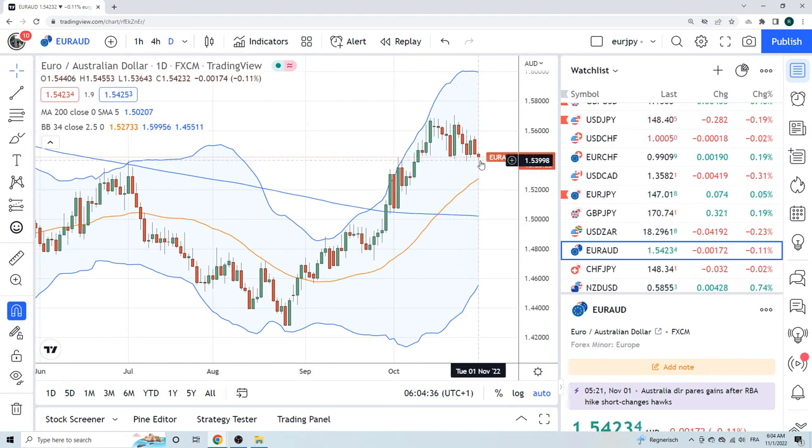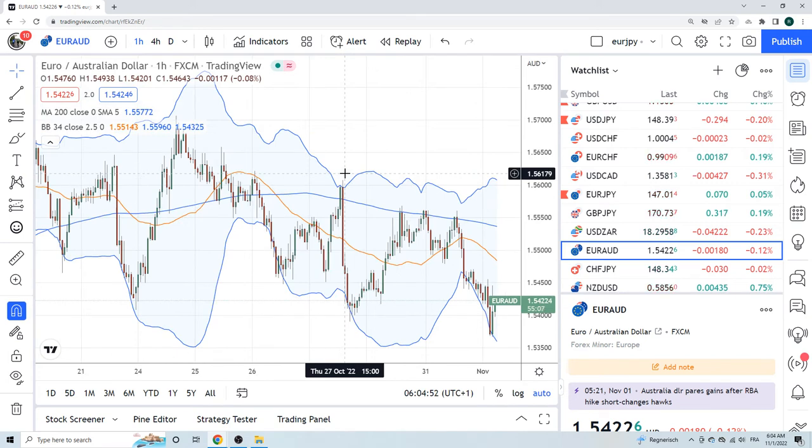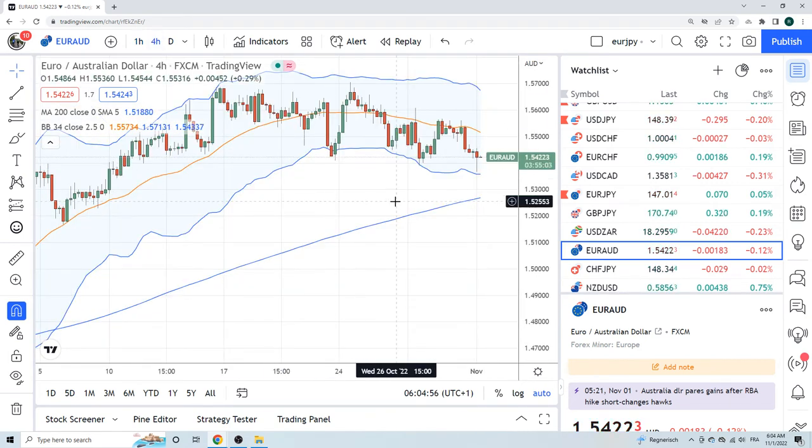Euro Aussie lower — talked about this yesterday but we didn't really have our trading hats on at 4:30 a.m. The 153.91 level didn't really work. I don't know how to trade euro Aussie — that's a tough one.